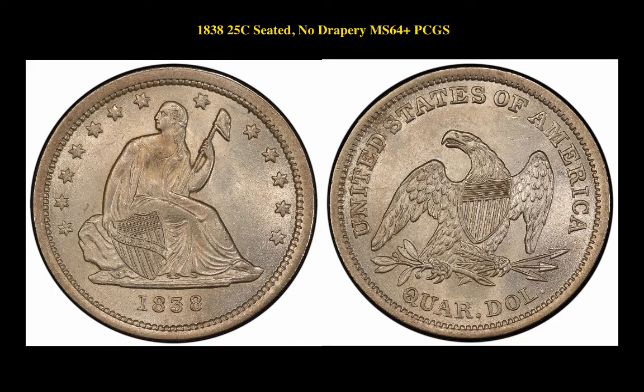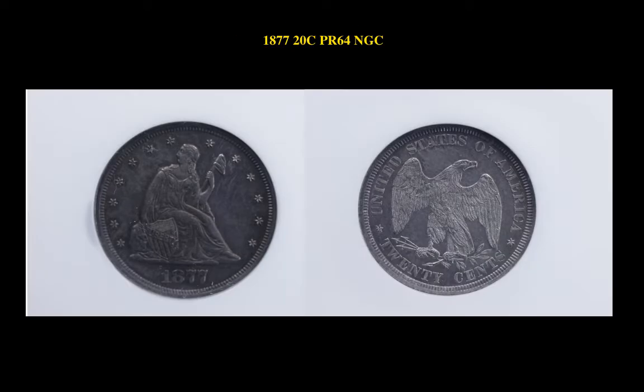The next coin is an 1838 Liberty Seated Quarter No Drapery PCGS MS64 Plus. This Liberty Seated Quarter is currently listed on our Marketplace at $12,500. The final coin is an 1877 20-Cent NGC PR64. This 20-cent coin is currently for sale on our Marketplace at $13,500.